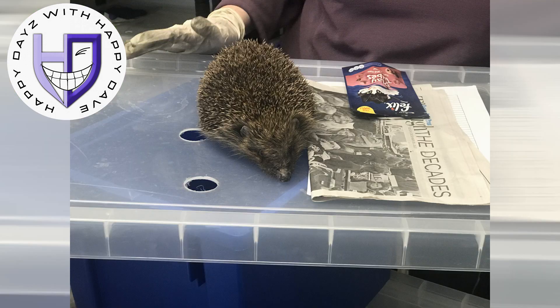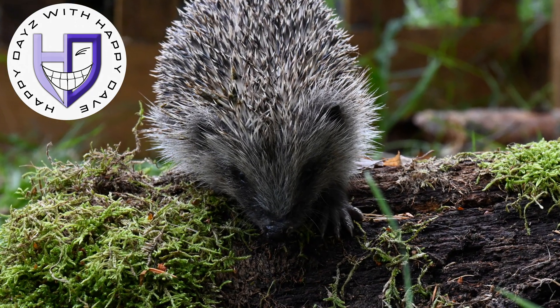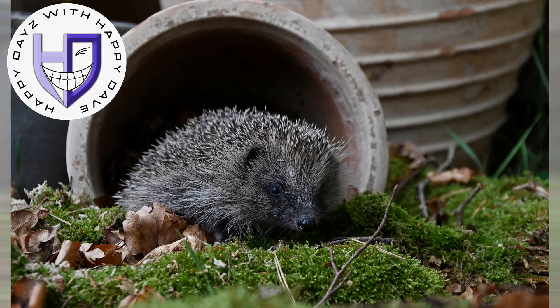Maybe build a hedgehog house, put some little cat biscuits down — chicken variety is probably the best. Certainly not mealworms; they damage the bones of the hedgehogs.